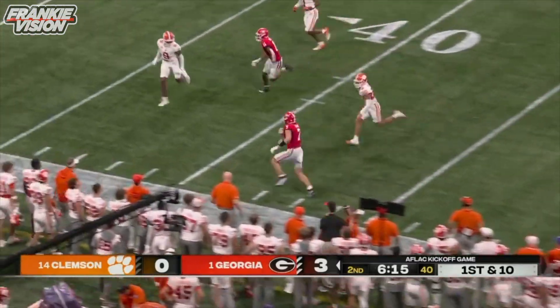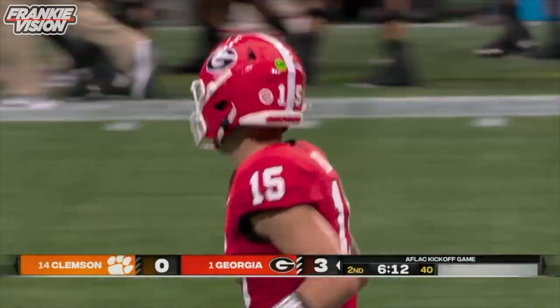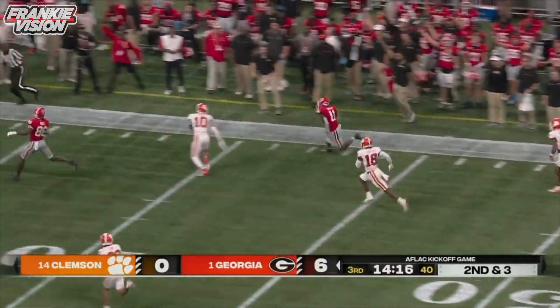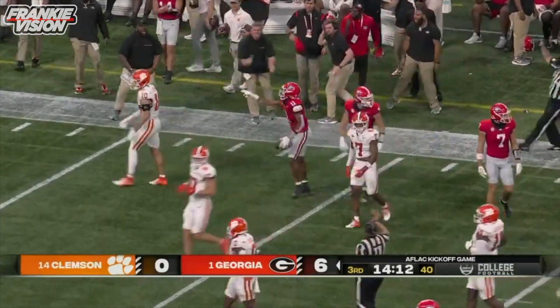And it's Lawson Lucky. The communication right into the helmet of Carson Beck — there's a nice call, well executed. Smith again, first down inside the Clemson 40.